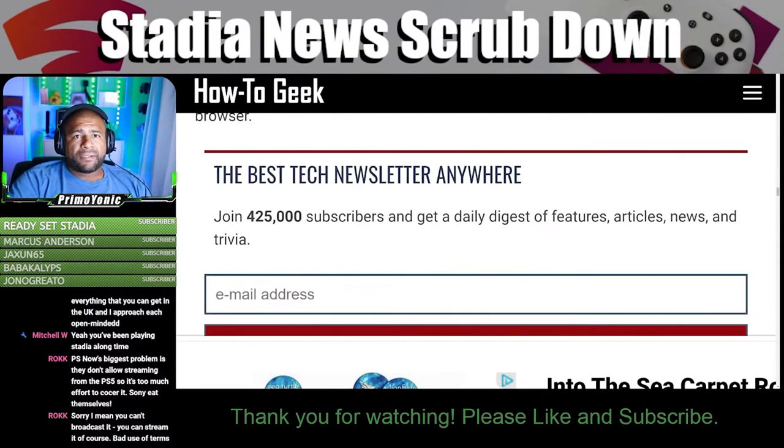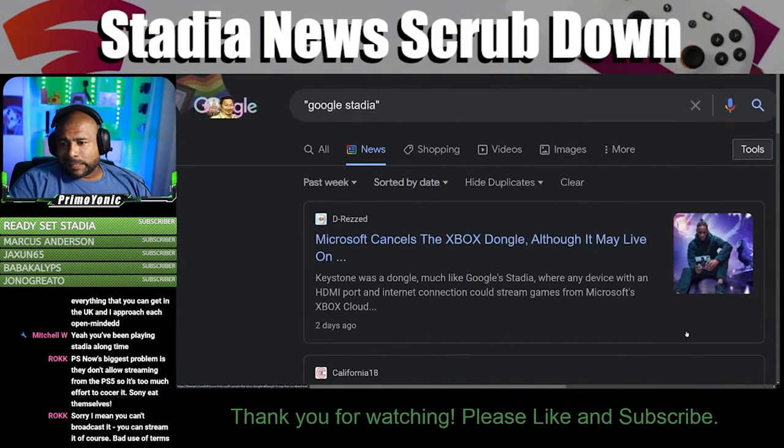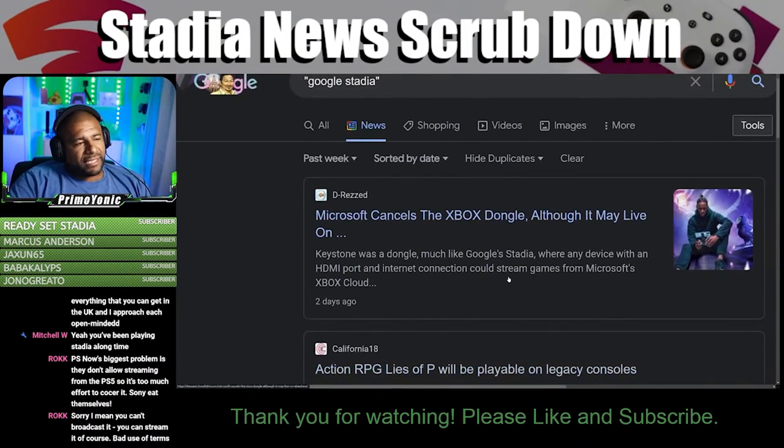That's an opinion. Luna's better? That's an opinion. Xbox is way better? That's definitely an opinion.